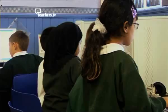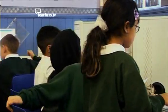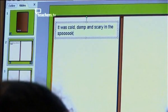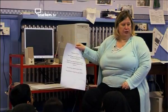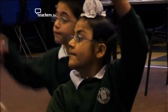Yvonne soon realised that e-books also presented a way of successfully differentiating tasks to cater for a class with a big range of ability. Have we got sound in our story? Well, not everybody was supposed to do that, were you? Who managed sound in their story? Well done.